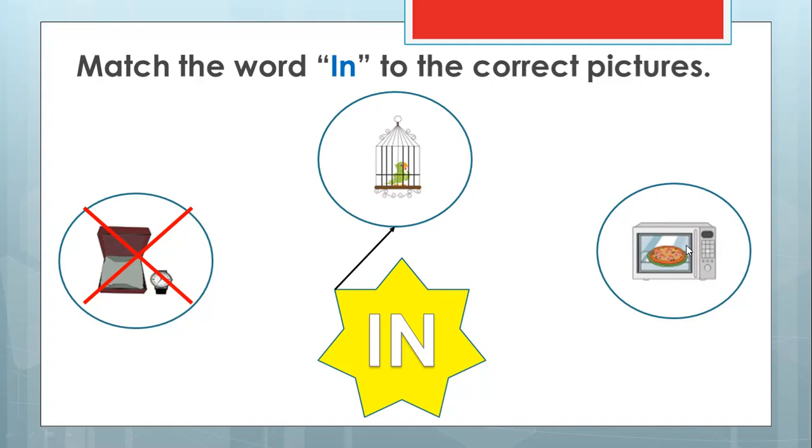How about the next one? Look at this pizza. I think somebody is warming up the pizza using the oven. So this oven has something inside. Yes — the pizza is inside the oven. Can we match the word 'in' to the pizza? Sure, let's match. Good job! Wow, you are so smart. You can answer all my questions. Well done.